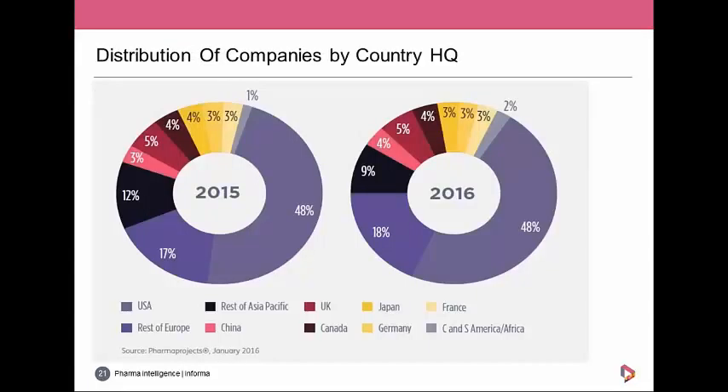Looking at where R&D companies are headquartered, the US is still the biggest, accounting for almost half of all companies. Particularly interesting is China — which for years had a big generics industry but has only recently entered novel pharmaceutical R&D. Last year China was the third biggest country in Asia by this measure, and this year it not only overtook South Korea but also Japan, making China the number one country in Asia by number of individual companies headquartered there.